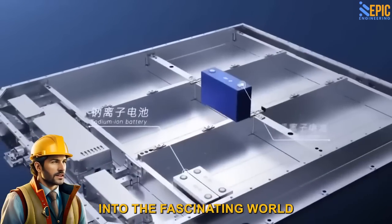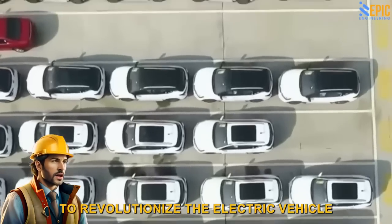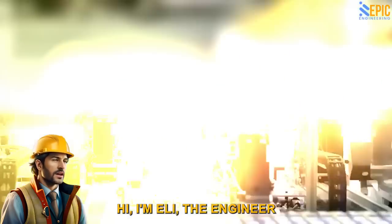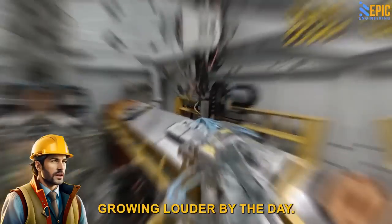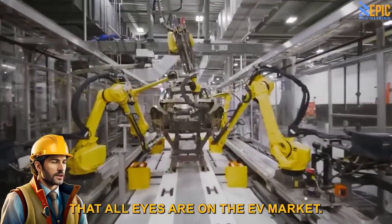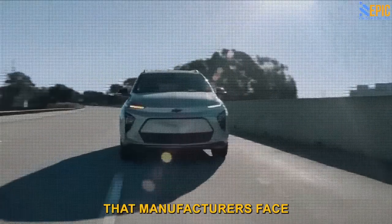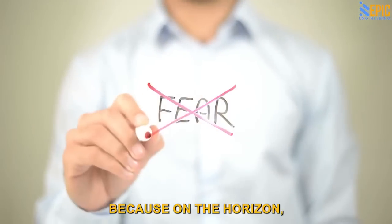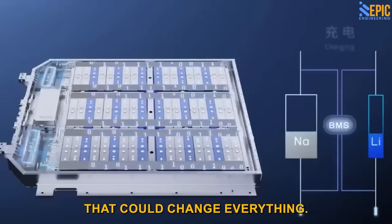Today, we're diving into the fascinating world of sodium batteries and exploring their potential to revolutionize the electric vehicle, EV, industry. Hi, I'm Eli the Engineer. With the call for climate action growing louder by the day, it's no surprise that all eyes are on the EV market. However, one critical challenge that manufacturers face is the high cost of batteries. But on the horizon, we have a groundbreaking innovation that could change everything.